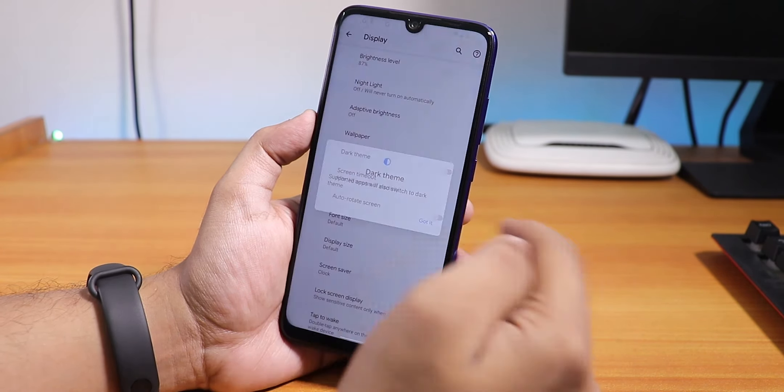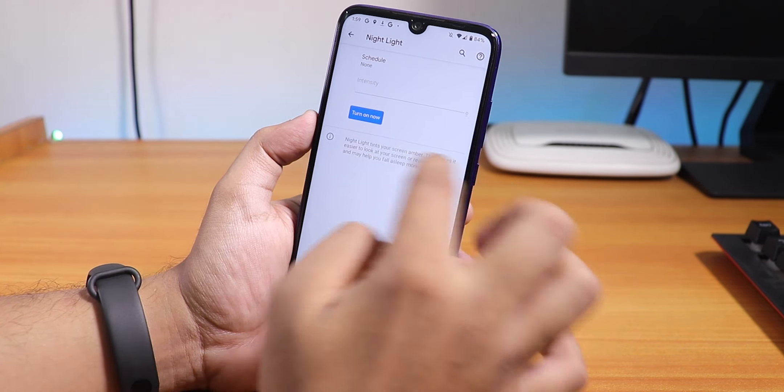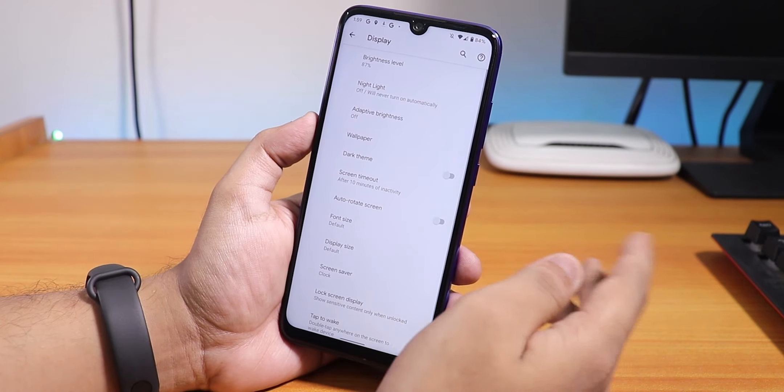Let's enable the dark theme — yes, it works. Let me disable it. Night light does work too and you can control the intensity from here, though I feel it's a little bit lighter than expected.